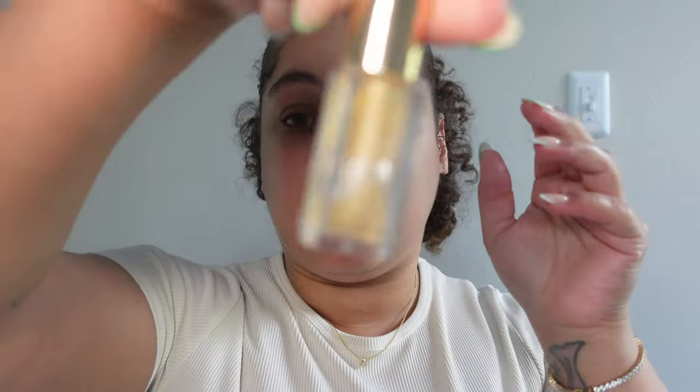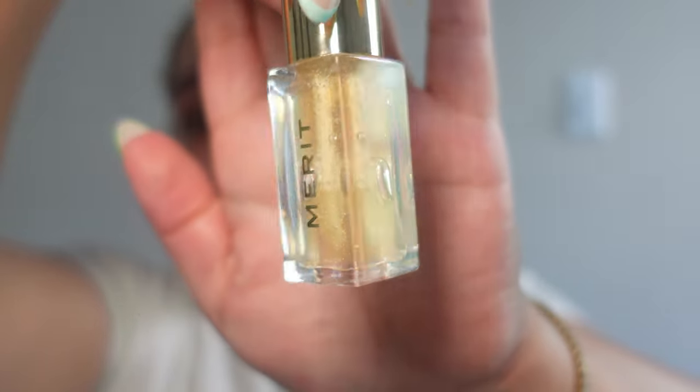The second product we're opening: I've partnered with Merit numerous times and I really enjoy their brand — just how minimal and easy it is. This product I am so excited for. This is the Tinted Lip Oil shade Slick, and the color I have is Bel Air, which is the clear version. I tested this out on my weekly vlog — if you guys haven't seen that, go watch it, it dropped on Sunday.